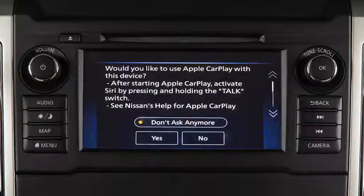Connect your iPhone using the cable that came with your phone to the USB port. A message will appear on the display to confirm whether or not you want to use the Apple CarPlay feature. Touch Yes.